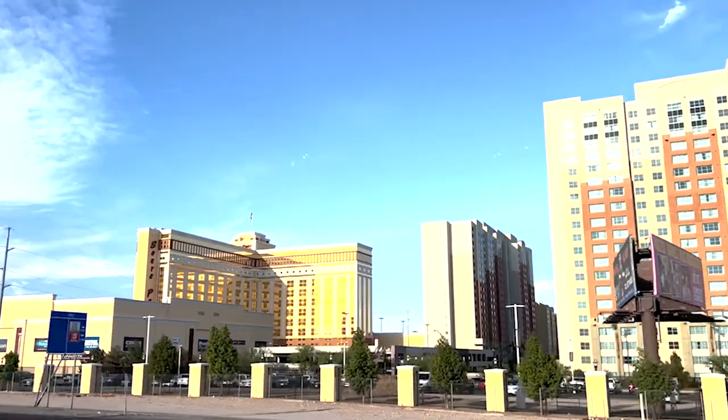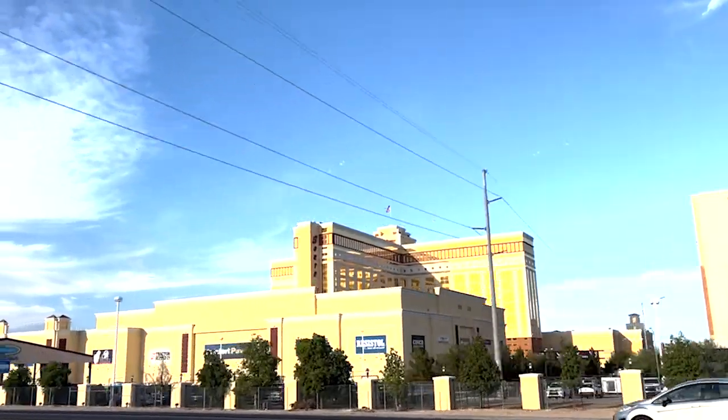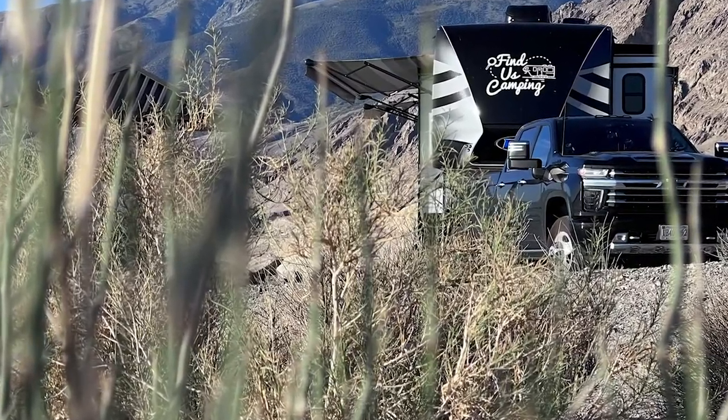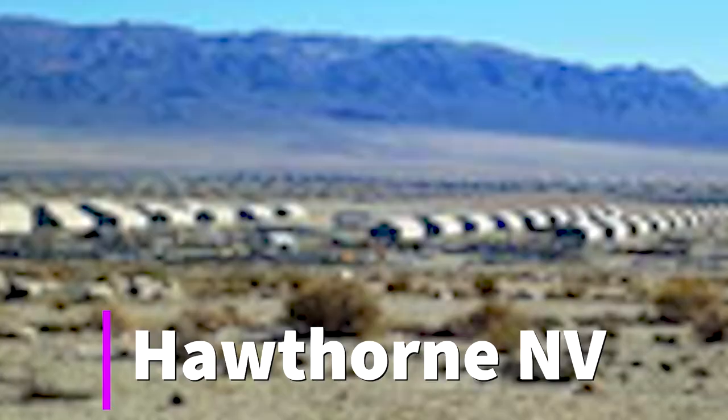I will definitely come back and stay on the bottom and try to get that end site because the view there was even better. This campground is between Vegas and Reno — about 5 hours 45 minutes from Vegas heading toward Reno, right off Highway 95, on Walker Lake. The next closest city has over 2,000 — actually 2,427 — WWII bunkers. They have a museum there but we arrived late and are leaving early, so we didn't check it out. People online say it's really cool, so maybe next time we'll plan to stay longer.